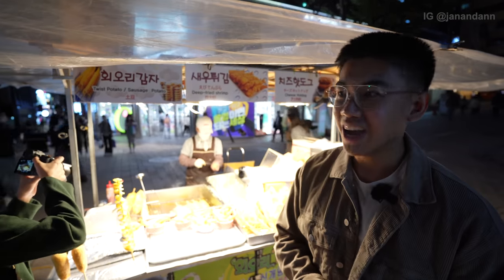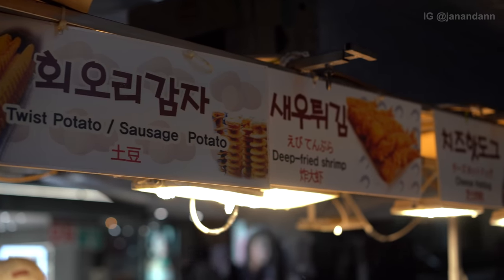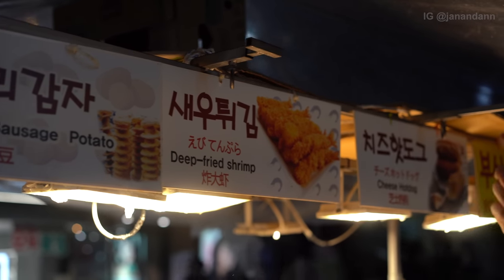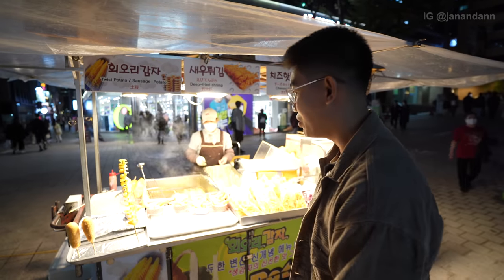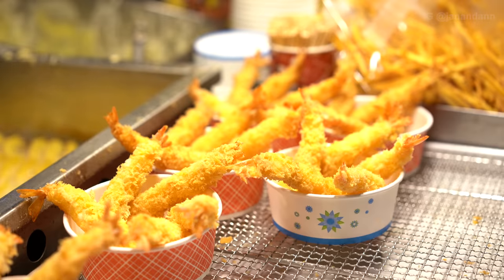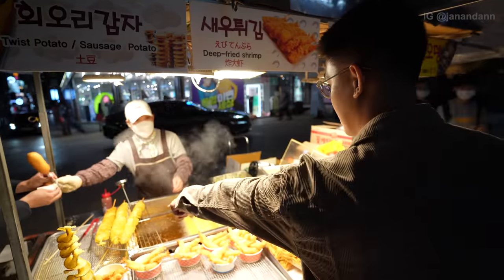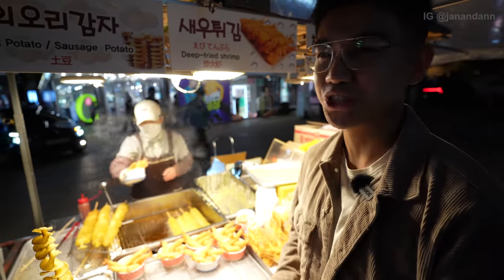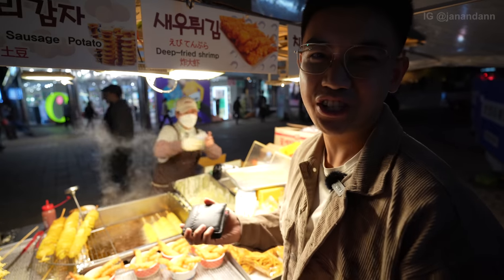The first stall we're gonna try has on their menu a twist potato, sausage potato, and deep fried shrimp. They also have cheese dog and fish cake. Since it's our first stall, we're just gonna get the twist potato and deep fried shrimp — we just started, you know.